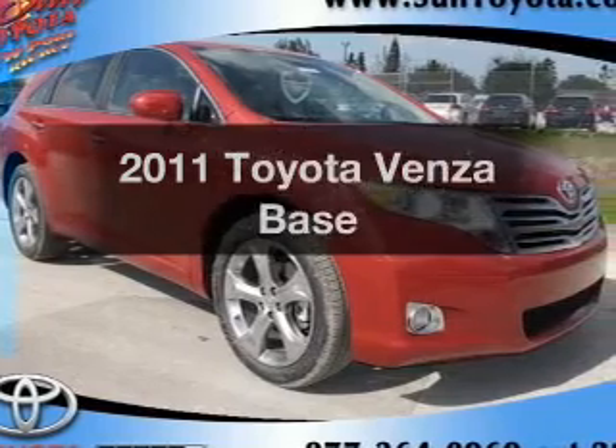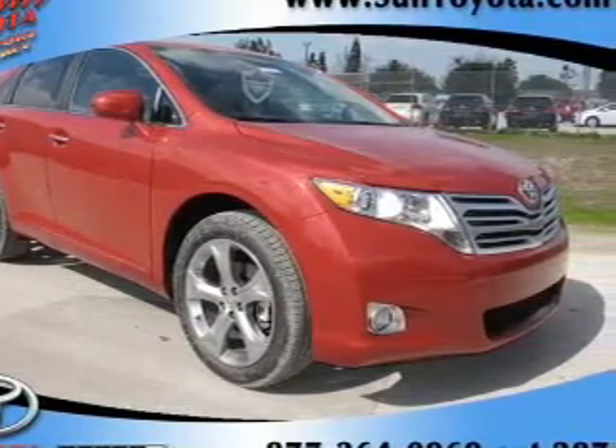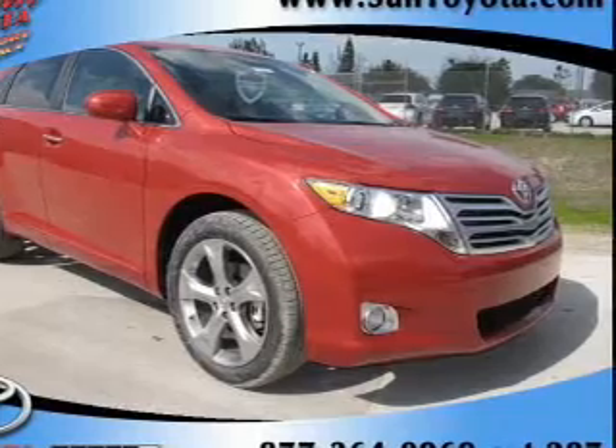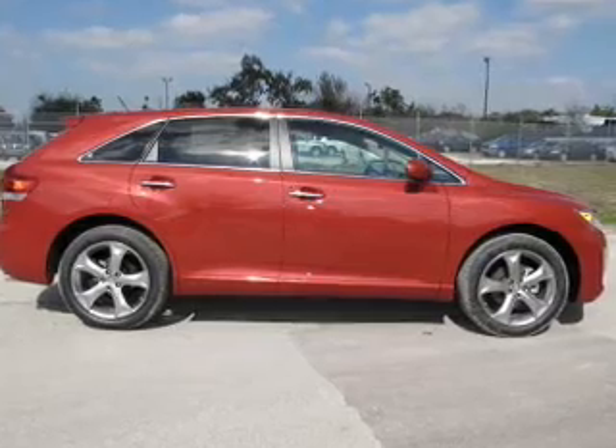Imagine yourself in this 2011 Toyota Venza. If you're looking for an automobile with great attributes, look no further. With a reliable six-cylinder engine connected to a smooth-shifting six-speed automatic transmission.